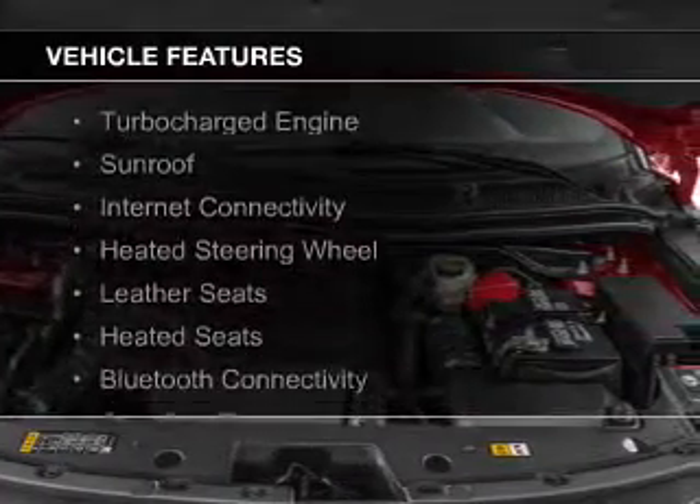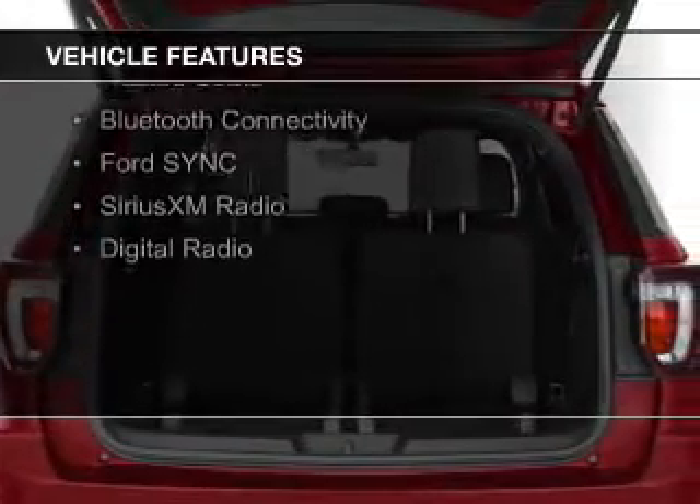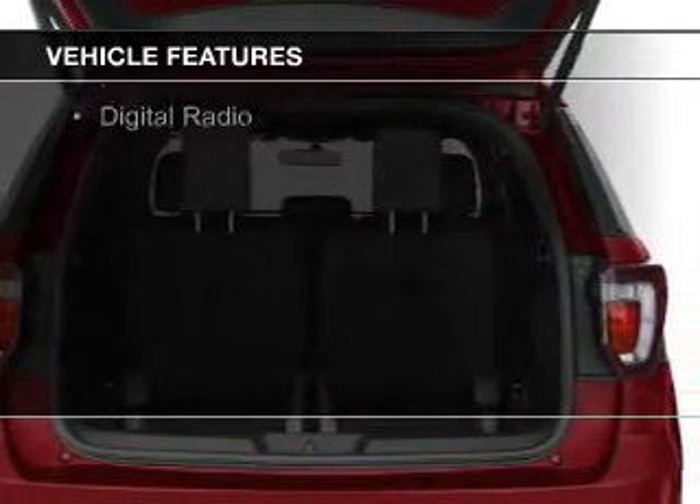The features include a turbocharger, a sunroof, internet connectivity, a heated steering wheel, leather seats, and heated seats.